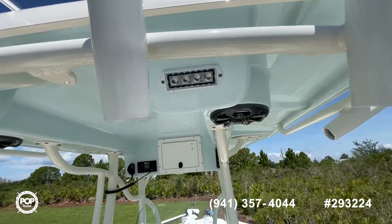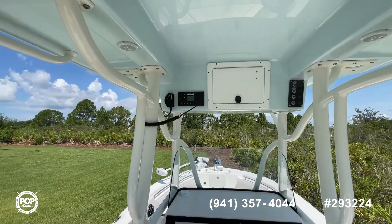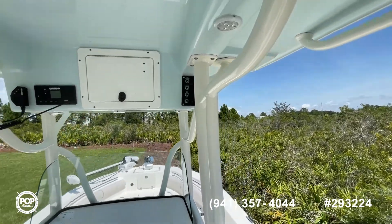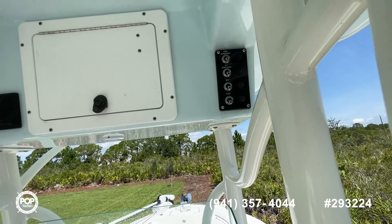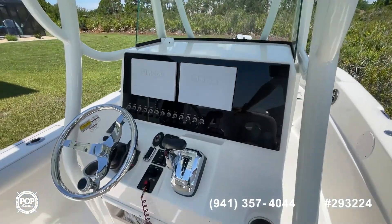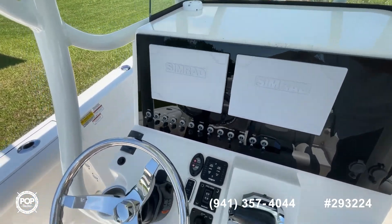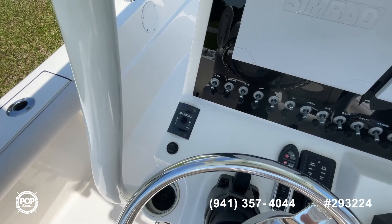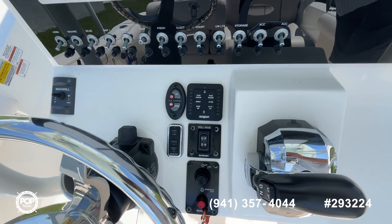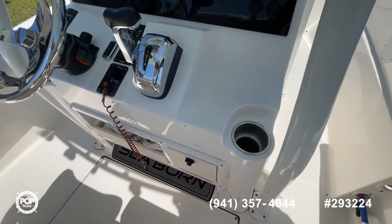As you can see, we've got spreader lights here, a great stereo system. We've got your Simrad. Here's the controls for the spreader lights and the underwater lights. Glove box. There's all your controls with dual Simrads. This one has a windlass as well. There's your trim tabs for up and down, trolling motor — everything right at your fingertips.